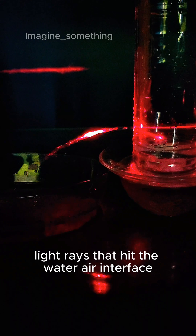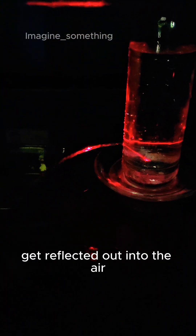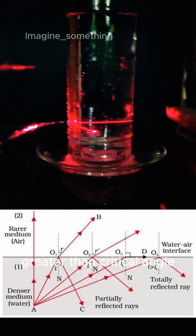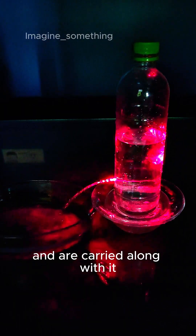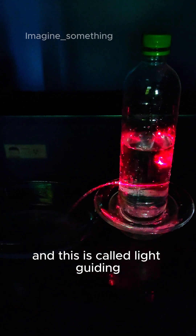Light rays that hit the water-air interface at angles smaller than the critical angle get refracted out into the air, but rays that have an angle of incidence greater than the critical angle are reflected back into the water and carried along with it. So the transparent, colorless beam of water turns red — this is called light guiding.